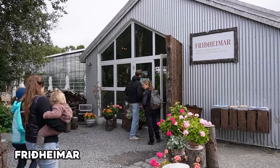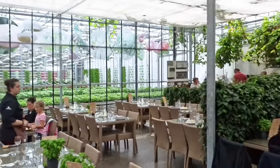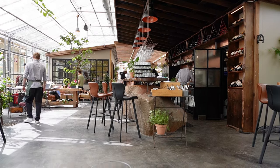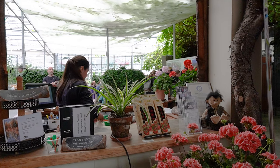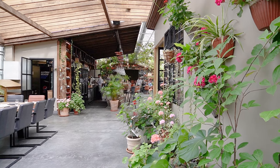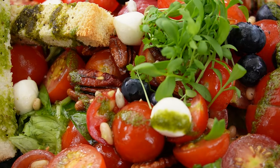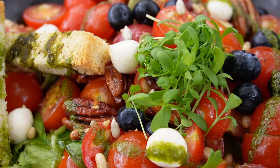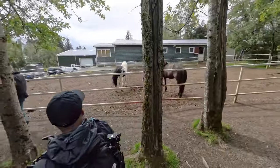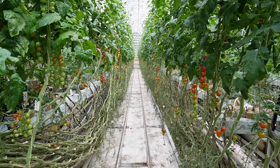For lunch, we went to Friðheimar, one of my favorite spots of the entire trip — a family-owned greenhouse that grows tomatoes all year round with a restaurant offering a tomato-based menu. At the main restaurant you're required to book a table, which we didn't do, but they also operate a beautiful wine bar and bistro where we got lunch without a reservation. We ordered the tomato salad, which came with all sorts of nuts, fresh mozzarella, and tomatoes. On the property, they also breed horses and host shows. I would say Friðheimar is one of the places you must visit.